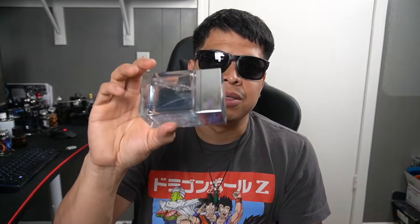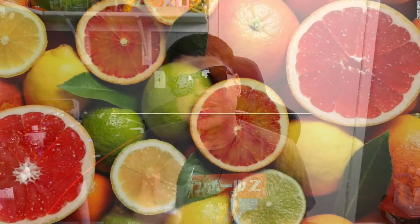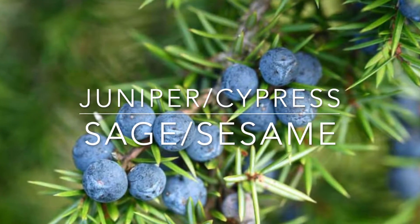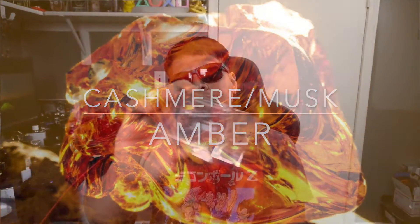This was released in 2015, so it's not that old. I reviewed Extreme Speed a couple years ago and back then you couldn't even find notes on these, but now they're on Fragrantica. Top notes: bergamot, pink pepper, cardamom, and angelica. Middle notes: juniper, cypress, sage, and sesame. Base notes: cashmere, musk, and amber.